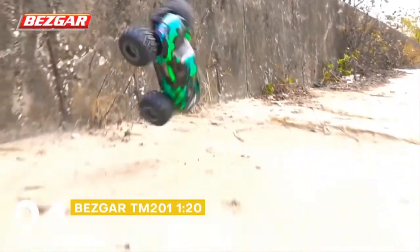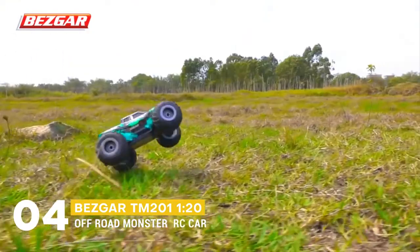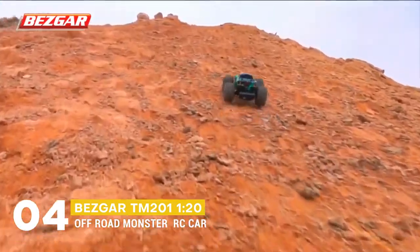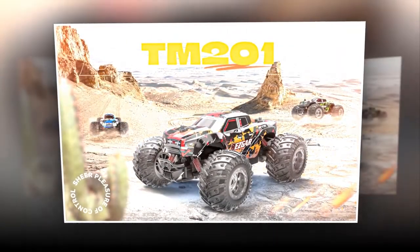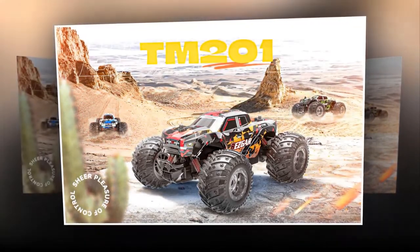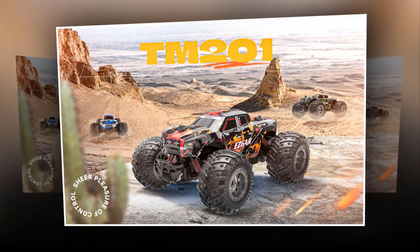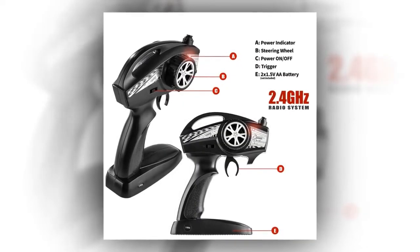Up next, we have the Besker TM201 1x20 off-road monster car. It has flexible polyvinyl chloride car shells that are scratch-resistant and flexible. This flexible car shell protects the body in daily use, lowers the weight ratio efficiently for better control, and effectively prevents damage caused by crashes.